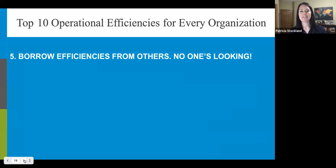Number five: borrow efficiencies from others — no one's looking. It is okay to not originate every single idea to solve every single problem. We've sometimes overlooked the opportunity to borrow ideas from outside the publishing world, where there are great innovations to make our organizations more efficient. Look to systems from vendors built around shared experiences — they've taken the time to look at individual publishers and bring those similarities together. Thinking your way of doing things is unique can actually be a roadblock to operational efficiency.